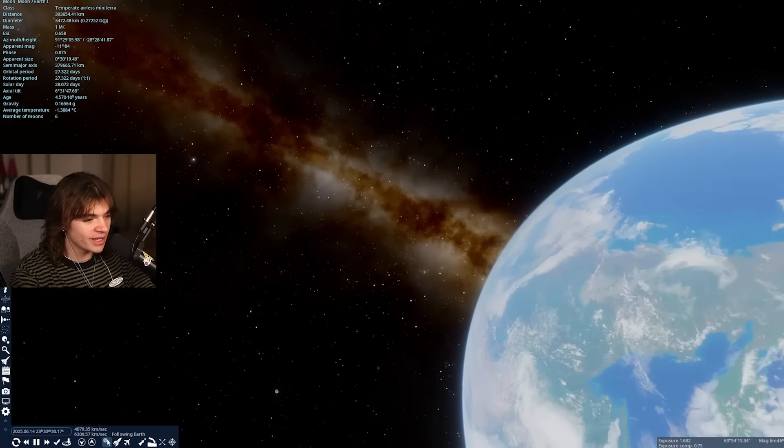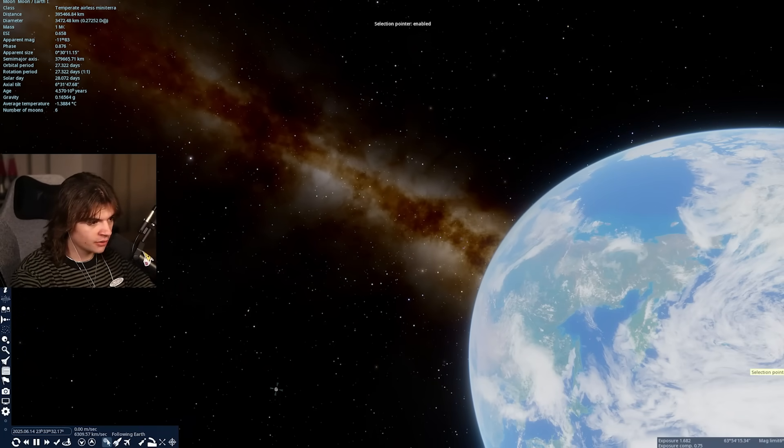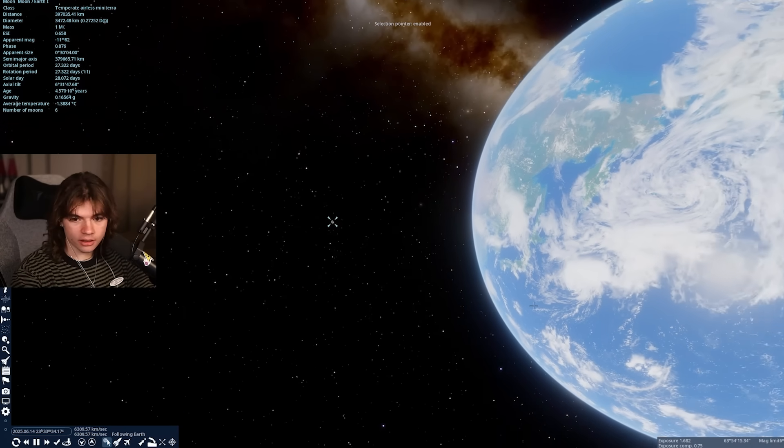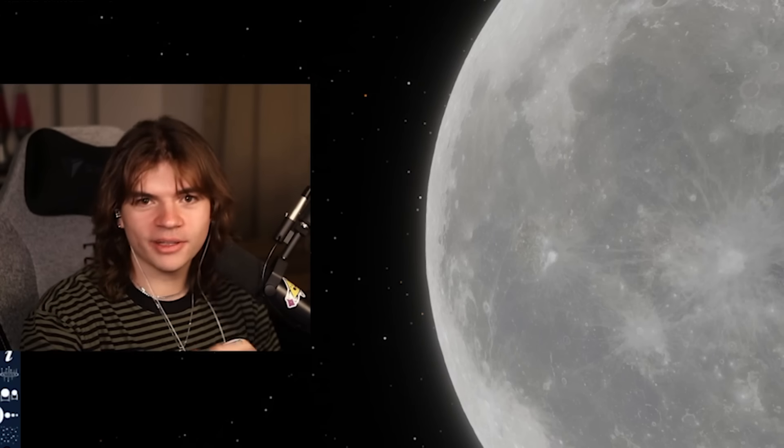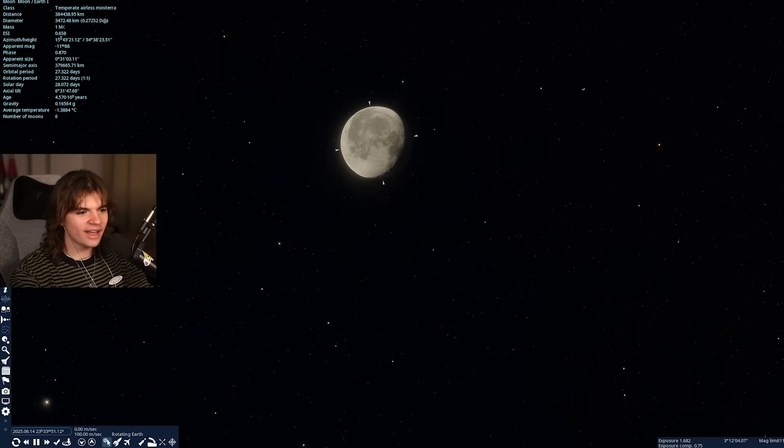Here is Earth — we're in Space Engine right now, and if you look right there you'll see our Moon. Wow, that looks really good. Space Engine is actually really good at this, but it's small.